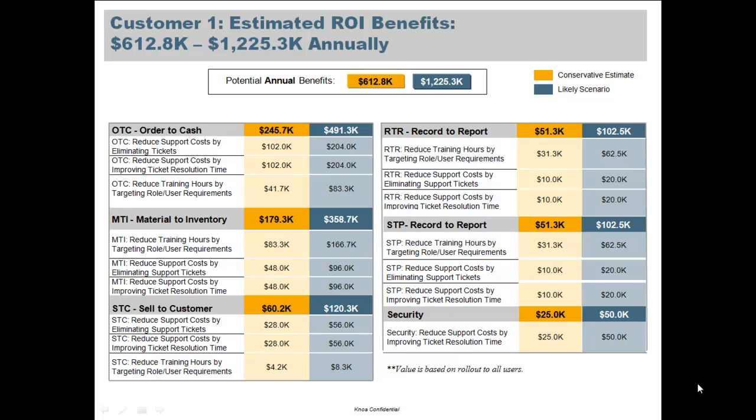We do this using industry standard data and actual data derived from implementing the technology with many different customers. You can see the sorts of value the customer is achieving.